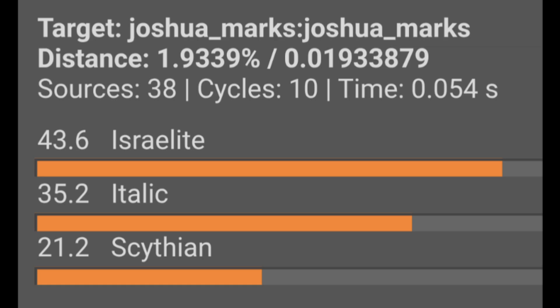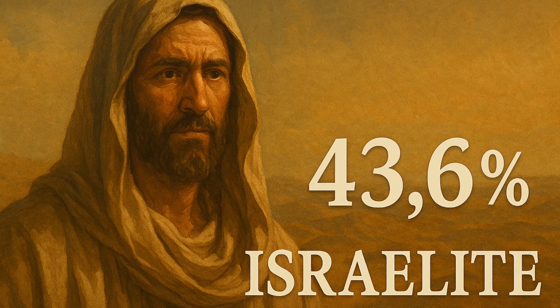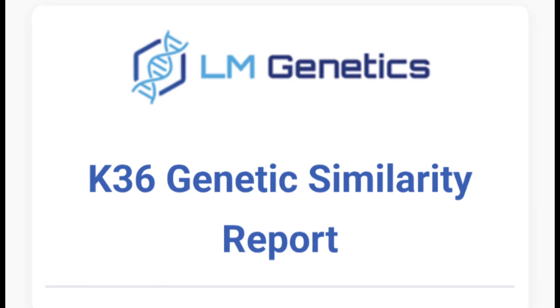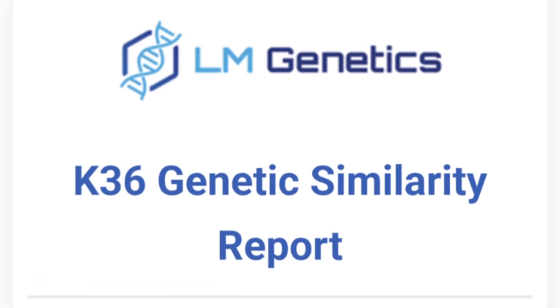Together, these tools paint a clear picture of how my DNA traces back to the ancient Israelites with meaningful contributions from Roman Italy and steppe-influenced Eastern Europe. Let's start with the K36 analysis. The K36 tool, created by Lucas Makuga and hosted at LM Genetics, uses the N. Monty algorithm to compare your DNA to hundreds of global populations. Unlike ethnicity reports that give vague continental percentages, K36 goes granular down to regions, islands, and even subpopulations.